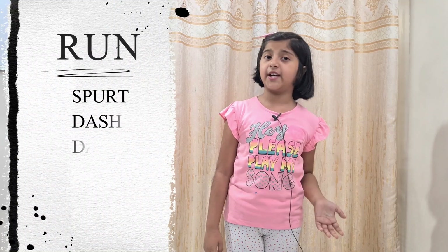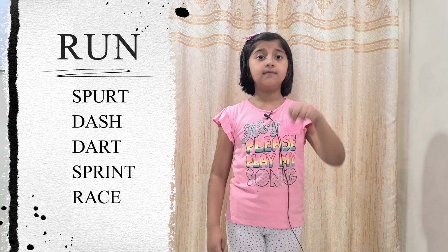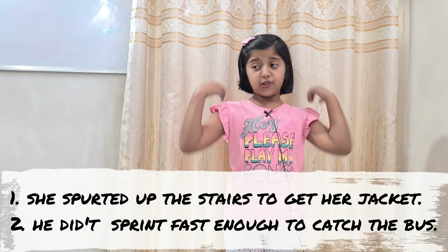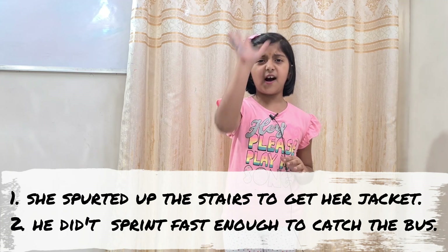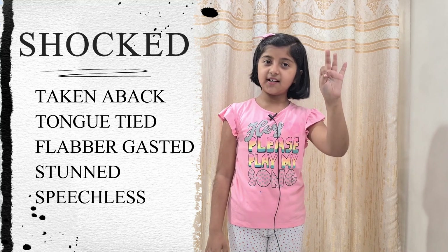The second word is run. The five descriptive words for run are: sport, dash, dart, sprint, and race. Let's take two examples. Example one: she spotted up the stairs to get her jacket. Example two: she didn't sprint fast to catch the bus.